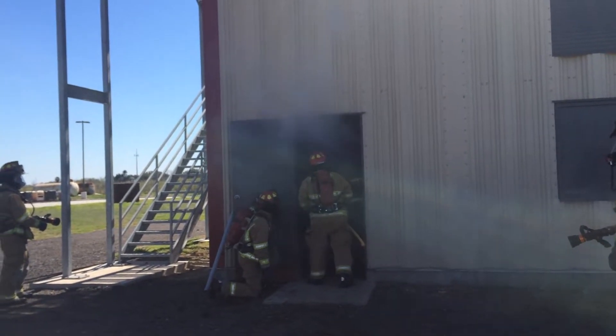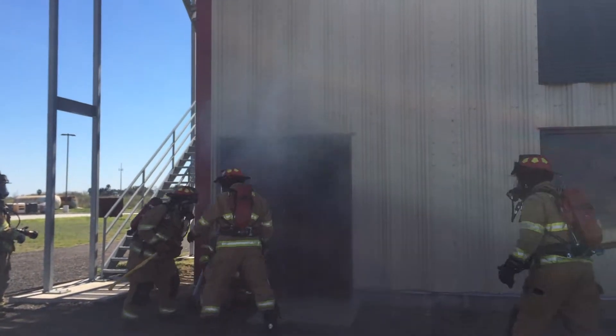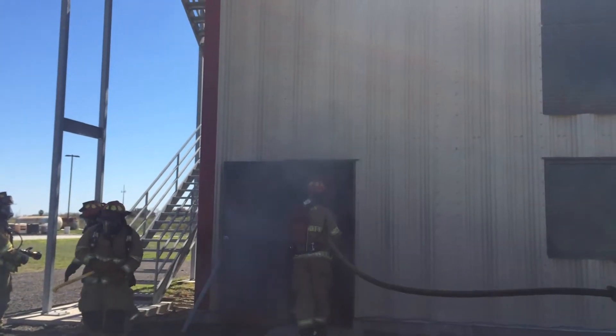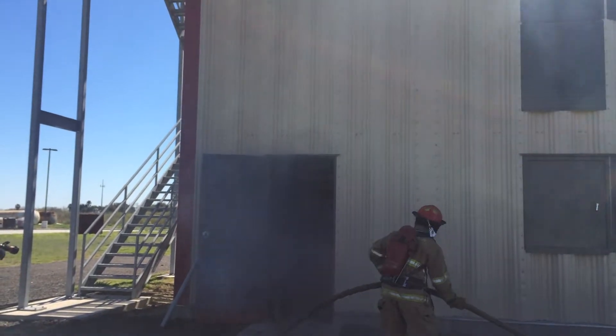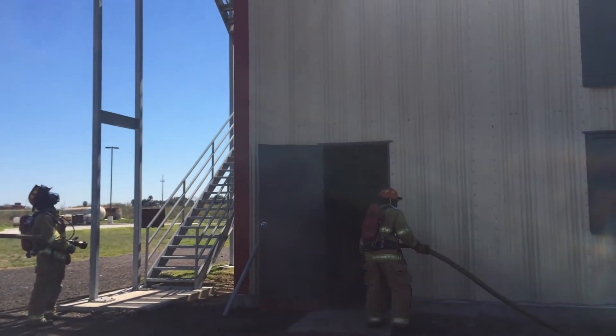Everybody has a role — every company, every group has a role from being the safety and the backup, to providing entry for the guys with the hose, to providing access for the guys that are extinguishing the fire, to conducting ventilation, starting to open up doors and windows. In this case, these guys are advancing a line to the second floor.